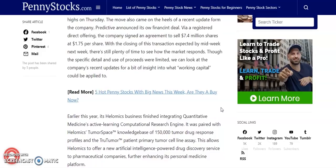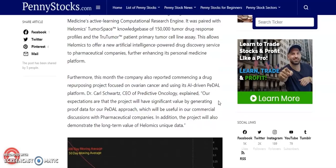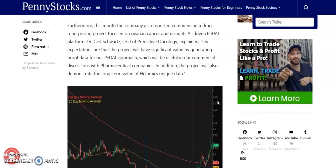Though specific use of the proceeds was limited, the company's Helamix business finished integrating Quantitative Medicine's active learning computational research engine, paired with Helamix Tumor Space — a knowledge base of 150,000 tumor drug response profiles — and the True Tumor Patient Primary Tumor Cell Line assay. This allows Helamix to offer a new AI-powered drug discovery service to pharmaceutical companies, further enhancing its personalized medicine platform. Additionally, the company commenced a drug repurposing project focused on ovarian cancer using its AI-driven PEDAL platform. The CEO stated the project will generate proof-of-concept data for commercial discussions with pharmaceutical companies and demonstrate the long-term value of Helamix's unique data.